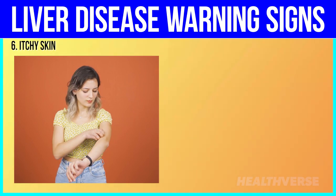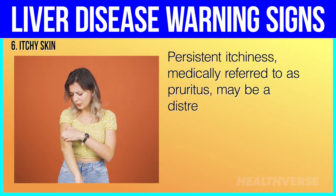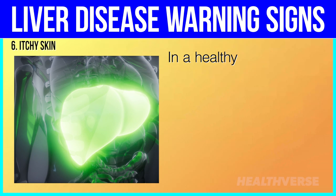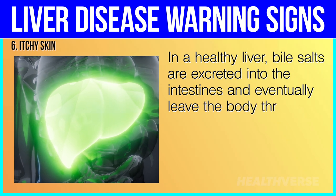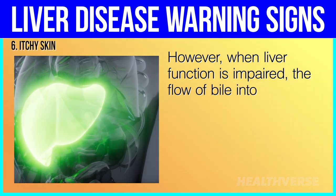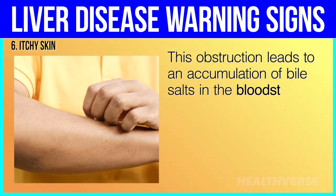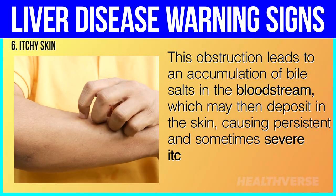6. Itchy skin. Persistent itchiness, medically referred to as pruritus, may be a distressing symptom for individuals with liver disease, significantly impacting their quality of life. In a healthy liver, bile salts are excreted into the intestines and eventually leave the body through feces. However, when liver function is impaired, the flow of bile into the intestines may be hindered. This obstruction leads to an accumulation of bile salts in the bloodstream, which may then deposit in the skin, causing persistent and sometimes severe itchiness.